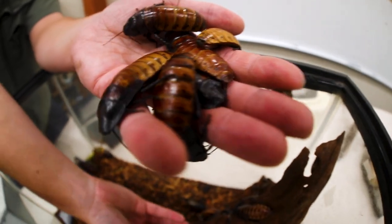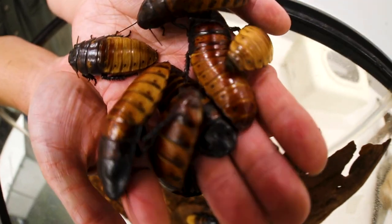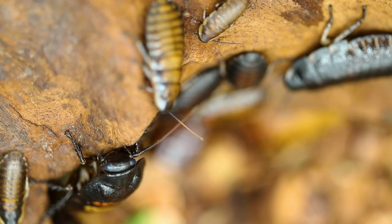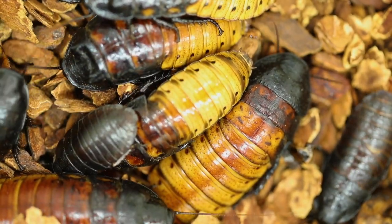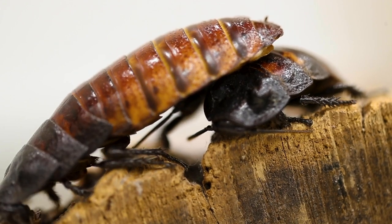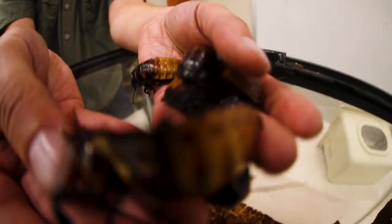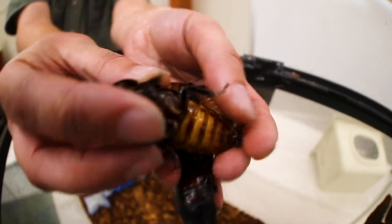The Madagascar hissing cockroach might be one of the creepiest animals we have here according to some people. But these roaches are a lot different than the roaches we have here. Number one, they can't fly so they're not going to fly on your face. Number two, they're not very fast — they're actually very, very slow. Number three, they actually don't carry disease, so they're very clean roaches. They're actually so clean you can eat these guys. They are commonly seen in different shows or movies when you see people having to eat a cockroach. But these guys are a lot different than the roaches you're going to find in the garbage can or around houses.